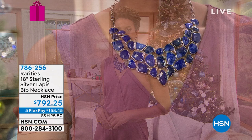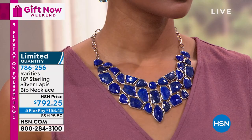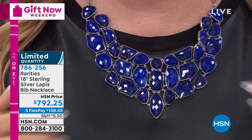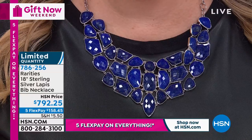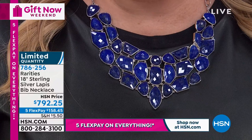We're going to mention the incredible necklace - 18-inch sterling silver lapis bib necklace. How many do we have left? There's eight. 31 stones - 31 beautiful genuine lapis stones that have been faceted. It just lays beautifully. This is the most spectacular lapis necklace I've ever seen. Five flex pay, $158.45 is your flex pay. With an HSN card it would be $132.04.